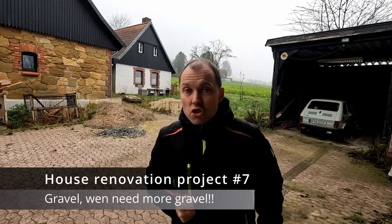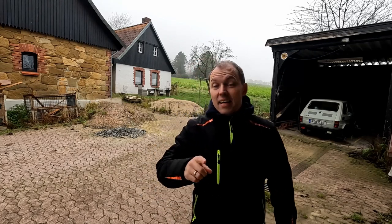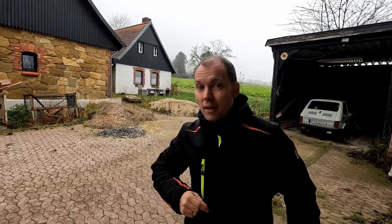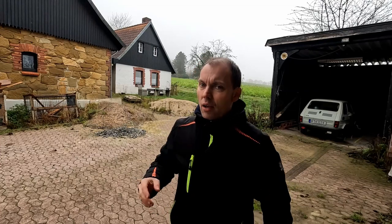Hello everybody and welcome back to the next episode of our house renovation project. So one question: do you like gravel? Then this is definitely your episode. Today I will take care of a lot of gravel.